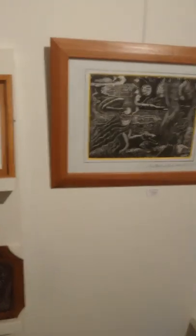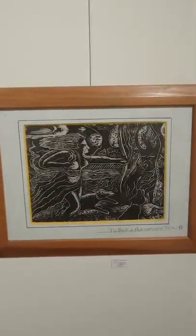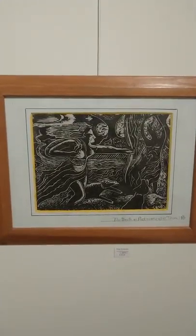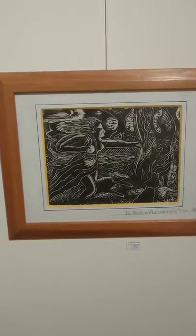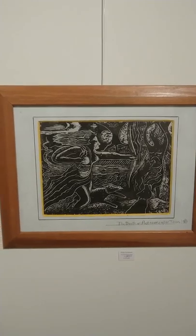And a recent lino print after a painting by Titian — the Des Vactium. Very cheerful. Here's a painting I made quite recently which I call the Frieze of Life.